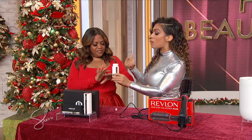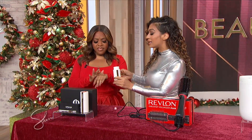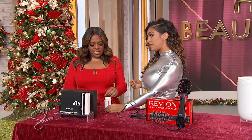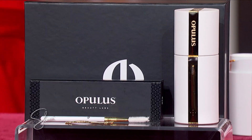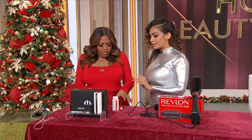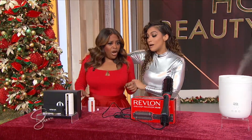Sherri, this product was a Time Innovation of the Year winner, it was an Elle Beauty Award winner, and it's pricey — it's $295. That's too much! Listen, Sherri, you gotta invest in your skin. I know, but $295? Yes, but I'm telling you, you'll love it. I want you to try it.